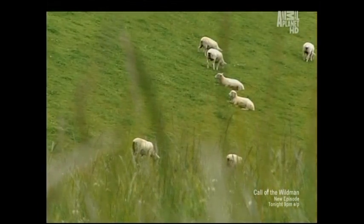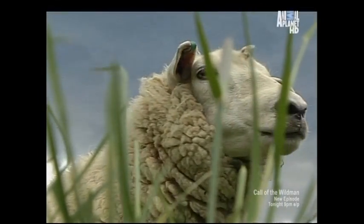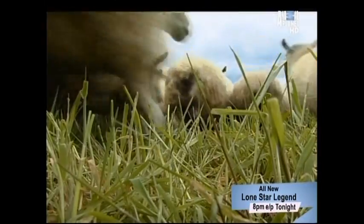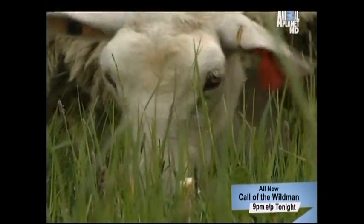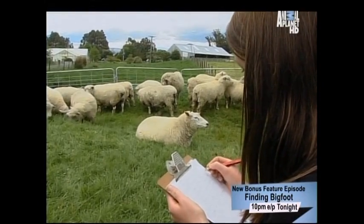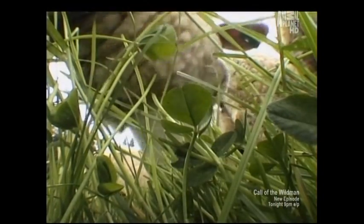Long considered one of the world's least intellectual creatures, the sheep is actually outstanding in the field of pharmacology. Australian scientists suggest sheep may self-medicate by eating particular plants to remedy various ailments. Experiments show that sheep naturally infected with parasitic worms will select plants that act as a cleansing purgative.